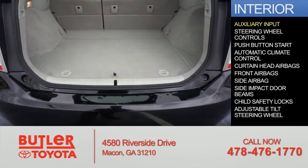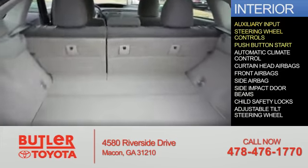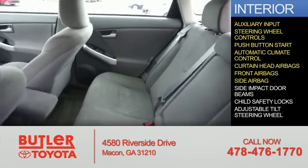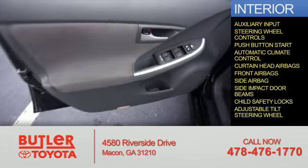Inside you'll find an auxiliary input, steering wheel controls, push-button start, automatic climate control, curtain head airbags, front airbags, side airbags, side impact door beams, child safety locks, and adjustable tilt steering wheel.